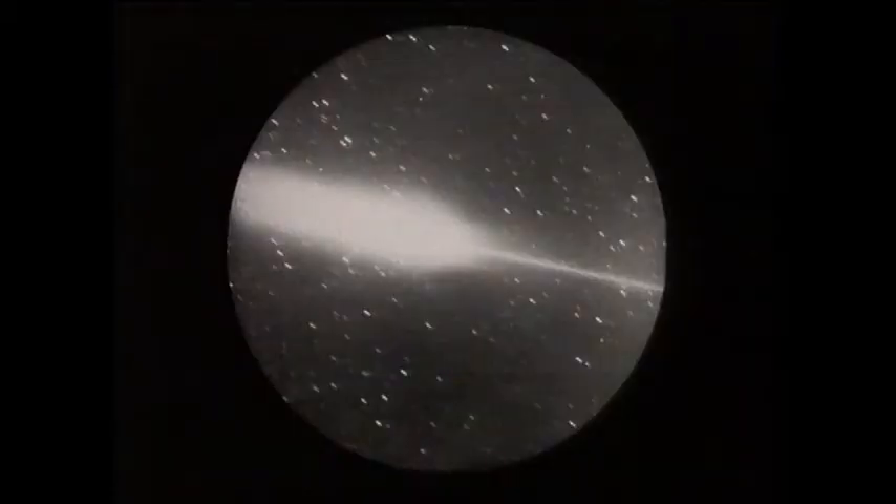Good evening. In a way, this is rather a special programme, because it is our 500th Sky at Night. And I just wonder, how many people remember this picture, the very first one we ever showed in April 1957.